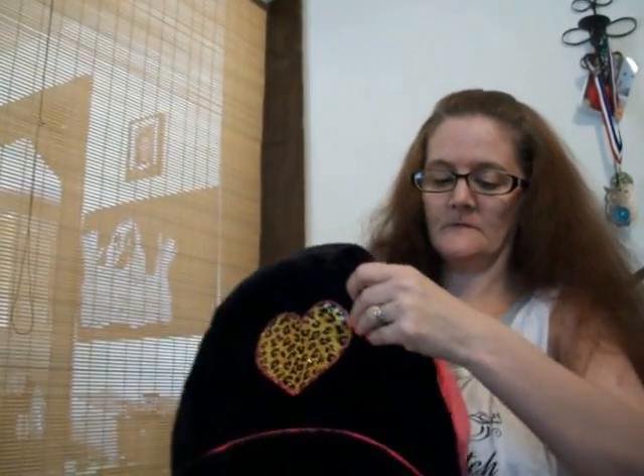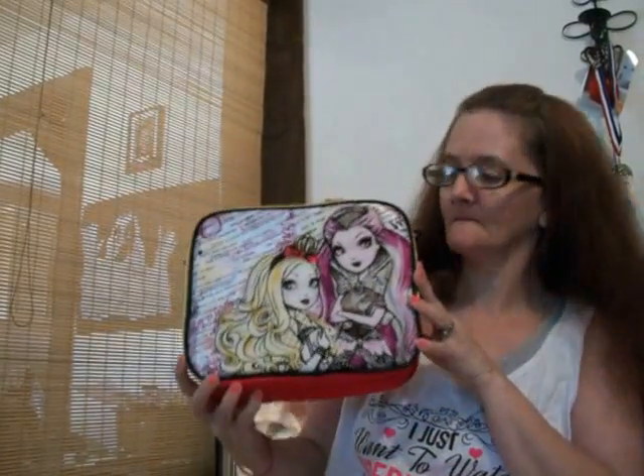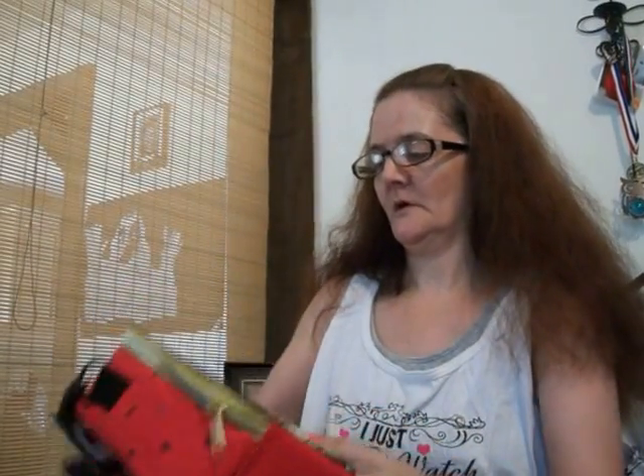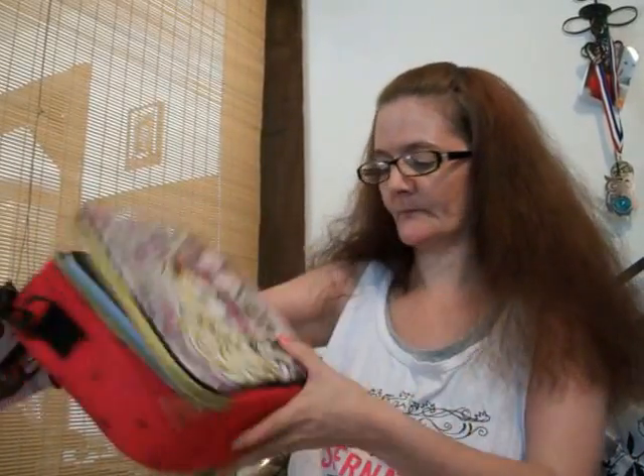Then she's got her lunch box. This is, I believe, this is the Ever After High lunch box. Looks like a zipper — oh, pretty gold zipper on it. Looks like inside — this is just plain inside. Then I got her this little lunch tray. She doesn't want to take a lunch box, she can use this.